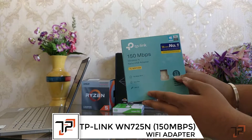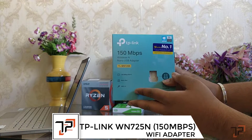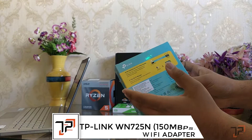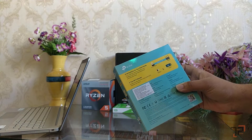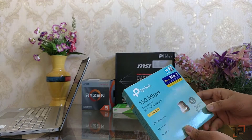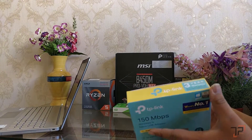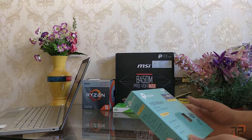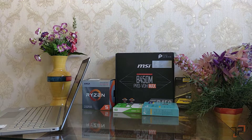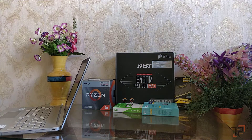The next thing is a Wi-Fi dongle — the TP-Link TL-WN725N, 150 Mbps. You can take whatever you want, but TP-Link is really good. Since our router is also TP-Link, they will work hand in hand very well. The TP-Link Wi-Fi adapter will cost us around 550 to 600 rupees, depending on where you buy it.